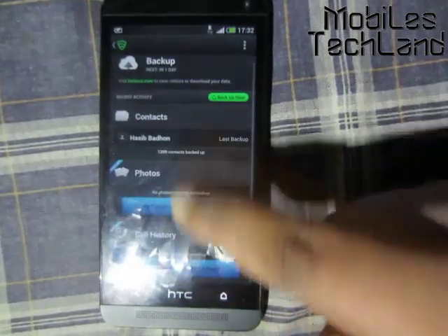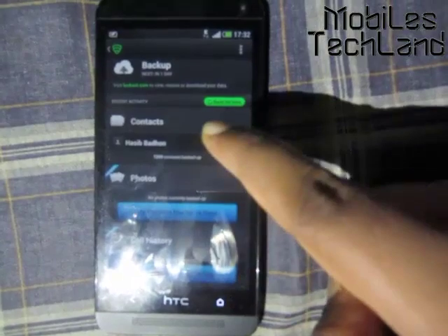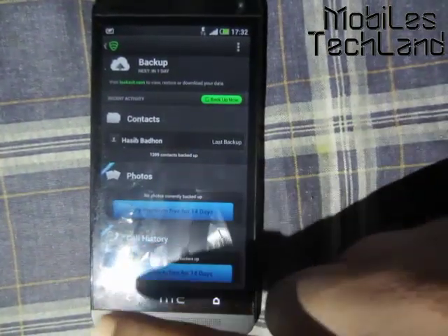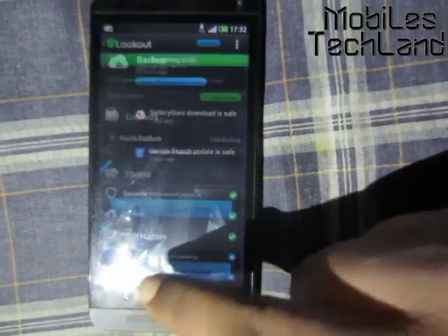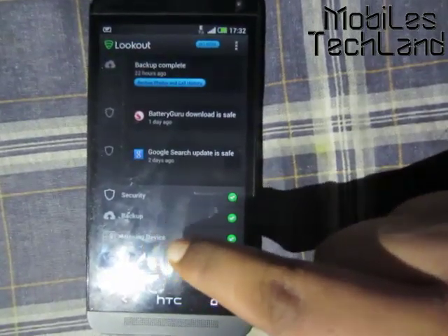And here comes the Backup feature. You can back up your contacts, and in order to back up your photos and call history, you need to upgrade to the premium version. Now the best part is the Missing Device section.